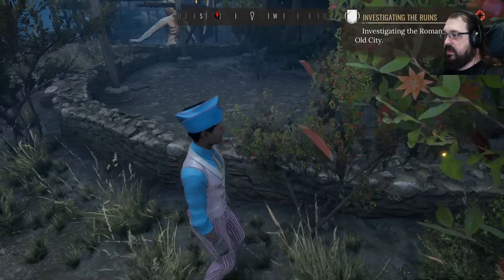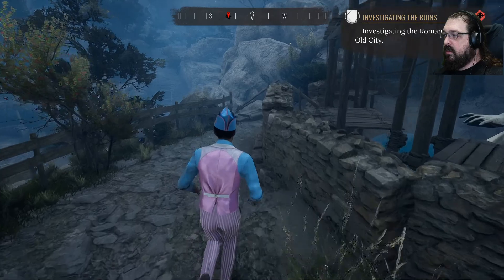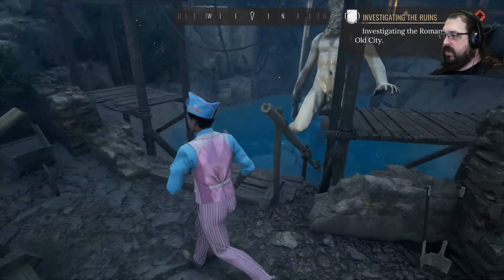I'm supposed to just do this guy's job for him. Okay. And then — ta-da! We'll solve a crime. Or something.